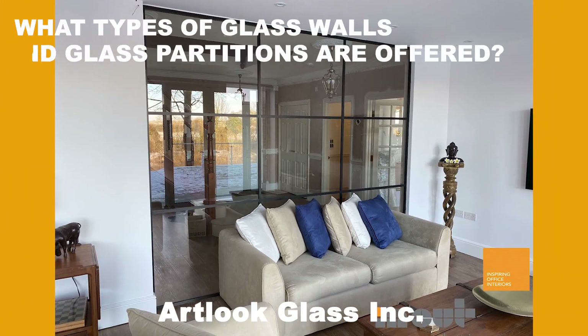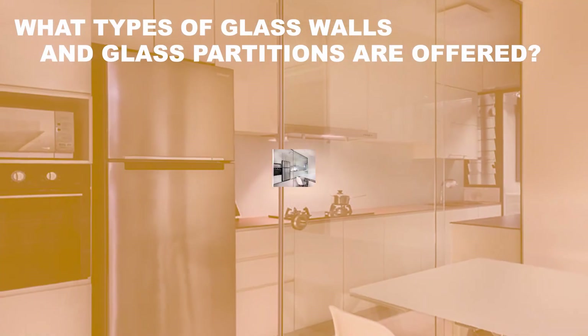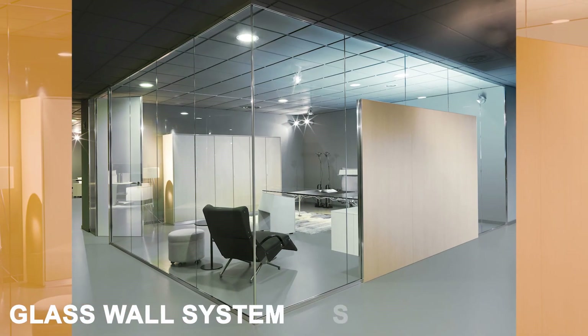Glass partition wall options can be conveniently separated into three general categories: glass panels, room dividers, and glass wall systems.